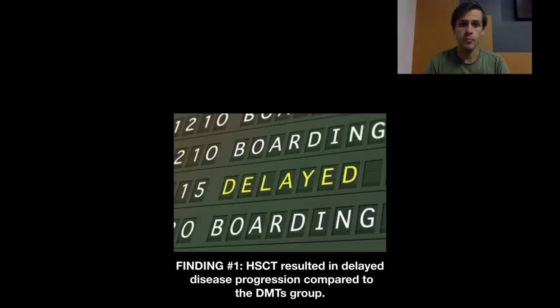The first finding was that HSCT resulted in delayed disease progression compared to people on DMTs. They looked at disease progression as an increase in EDSS by a step of one, sustained over a six-month period, and this happened less in the people who had HSCT compared to those on disease modifying therapies. One important caveat is that the DMT group had all different types of therapies grouped together, and we know these therapies have different levels of efficacy, so it's hard to make a broad statement about how they compare.